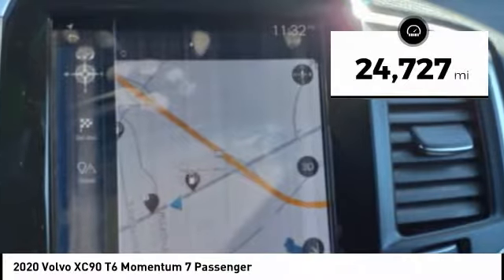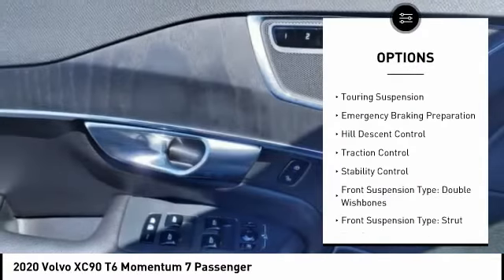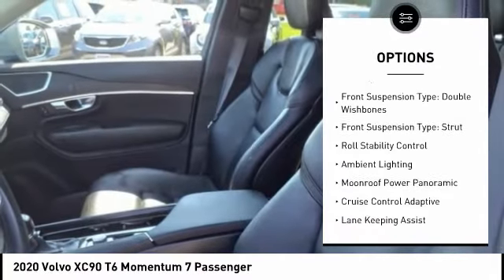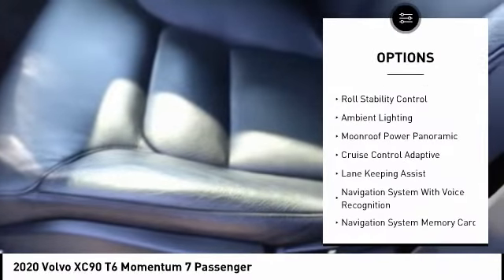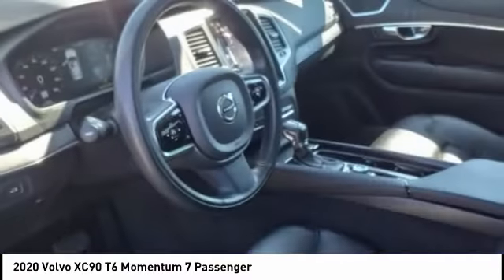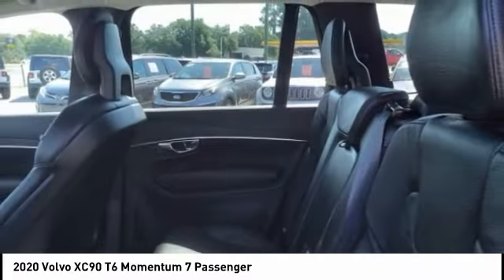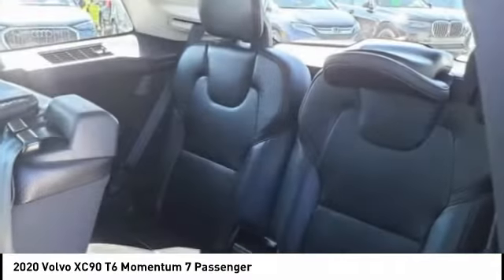Here are some of this vehicle's great options: power windows with safety reverse, touring suspension, emergency braking preparation, hill descent control, traction control, stability control, front suspension type — double wishbones and strut — roll stability control, and ambient lighting.